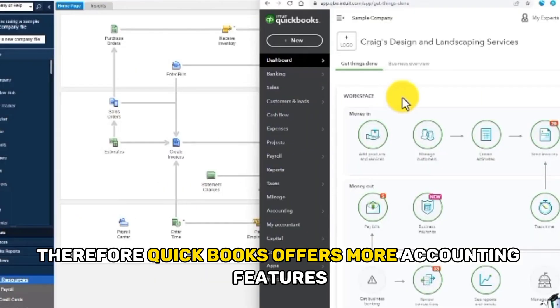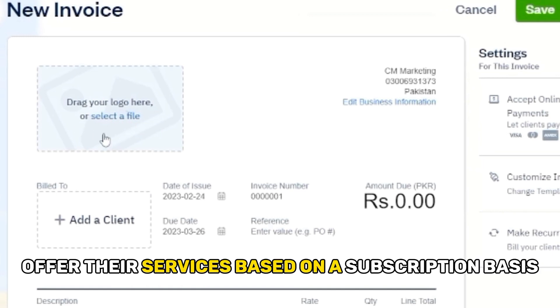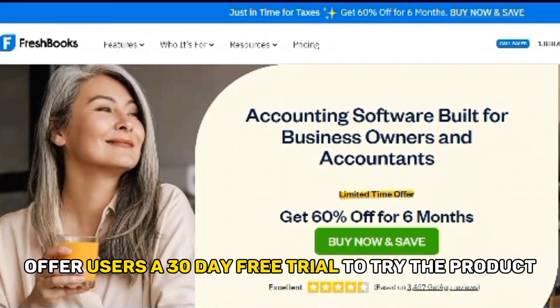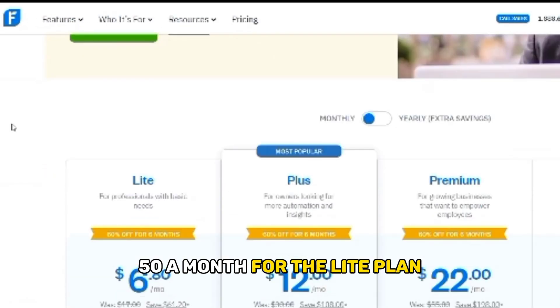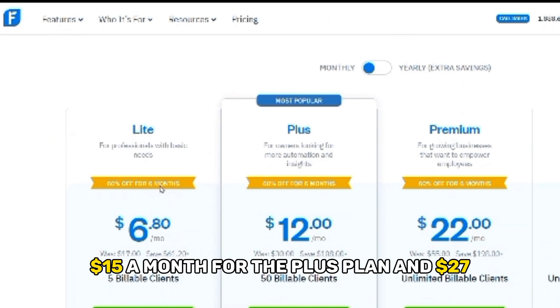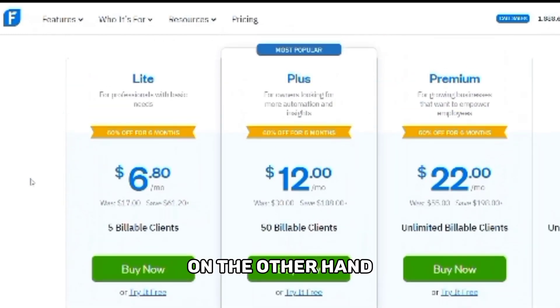QuickBooks offers more accounting features overall. Regarding subscription plans, both FreshBooks and QuickBooks offer their services on a subscription basis, and both provide a 30-day free trial. FreshBooks is $8.50 a month for the Lite plan, $15 a month for the Plus plan, and $27.50 per month for the Premium plan.